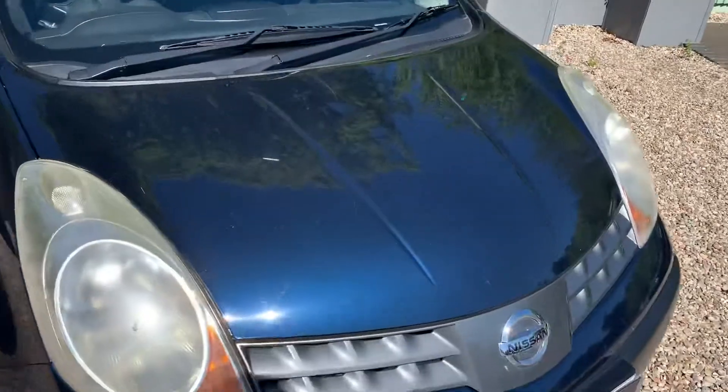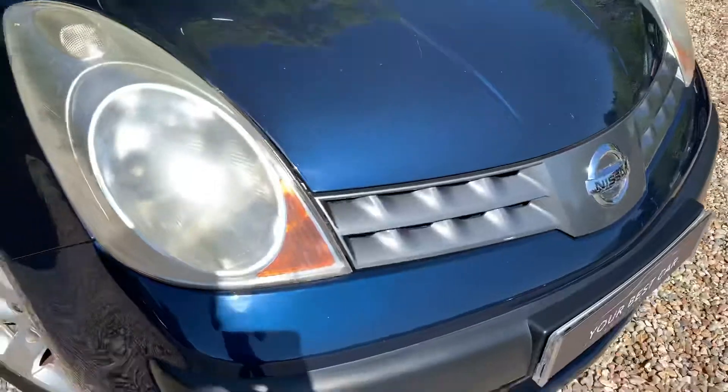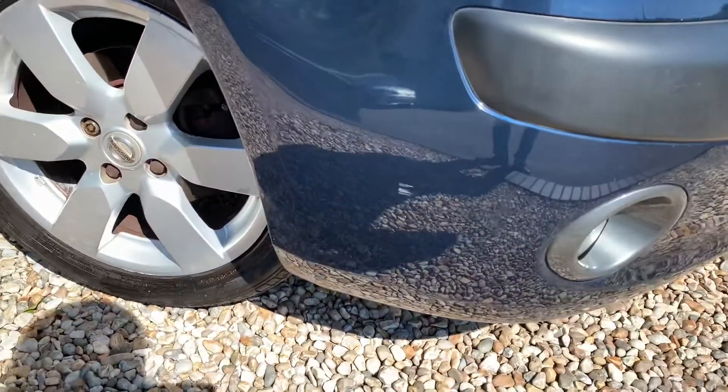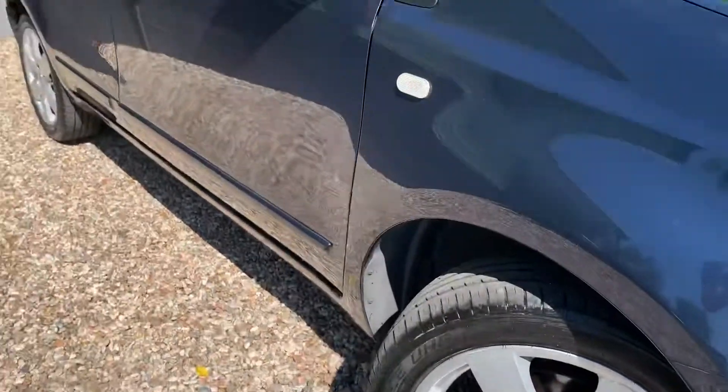Being 14 years old, obviously there are a few cosmetic marks around it, but it is actually a very tidy car for its age and the miles, and it does drive nicely as well.